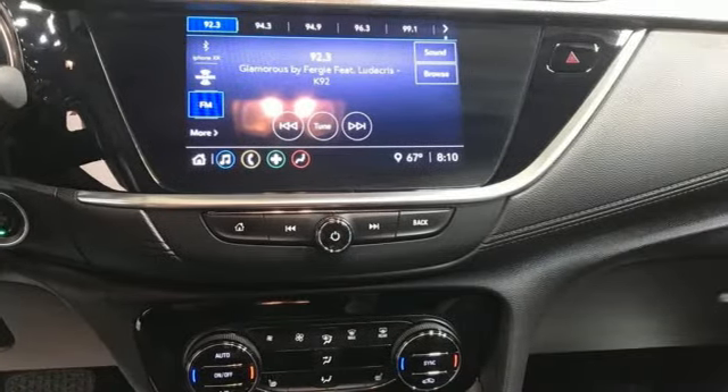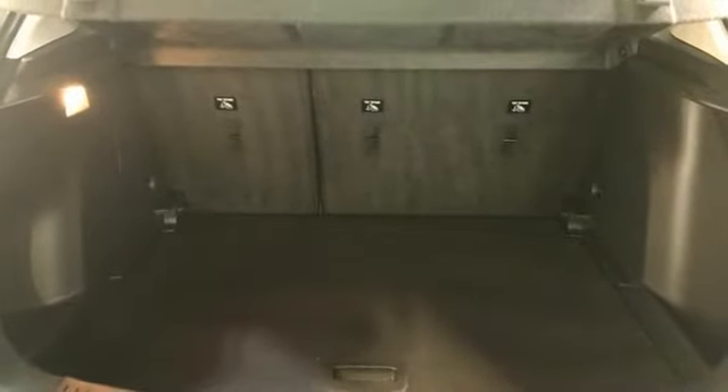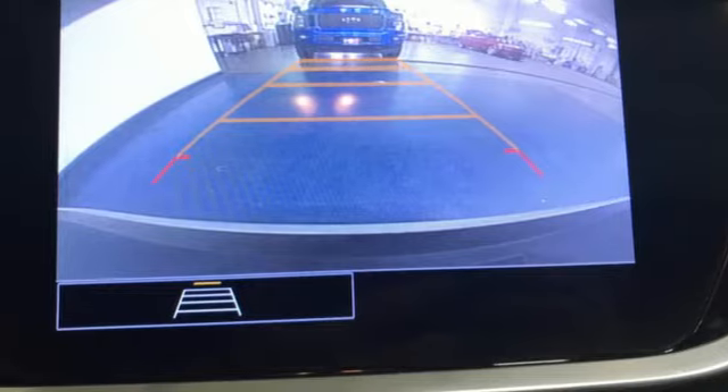Wi-Fi hotspot, AM-FM satellite radio, active grill shutters, remote engine start, and intercooled turbo i3 engine.